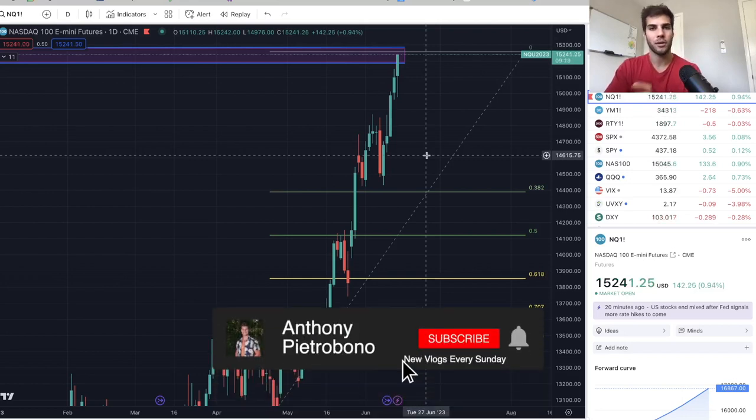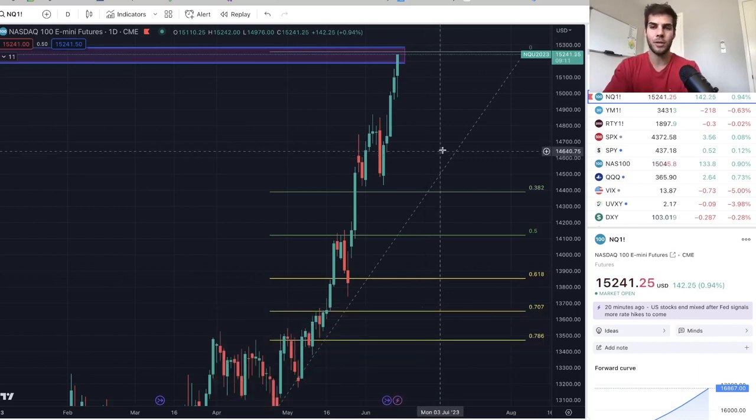If you're looking to become a consistently profitable trader, definitely hit that subscribe button. I personally trade ES and NASDAQ futures, which is S&P 500 futures and NASDAQ futures. So if you trade that, definitely subscribe. So without further ado, let's dive into the charts here.